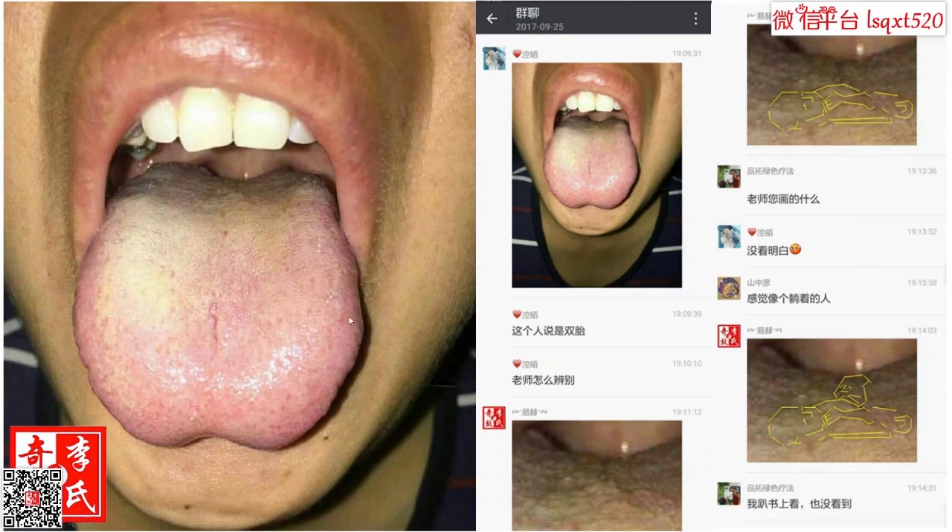摄像与双胞胎，这大概是2017年的摄像。我们可以看一下，在这个位置如果我们近距离观察的话，您是否可以看出来这里是头部，这里是胳膊，然后腿。有个小孩子的样子非常明显。然后我们看这一个，这个是放大的图，这里是头部，这里是手，这里是脚。这个学员说这个人是双胞胎，老师怎么辨别，然后我就给他画下来了。前面的这个小孩比较明显，后面我们也能看出来他也是一个小孩。